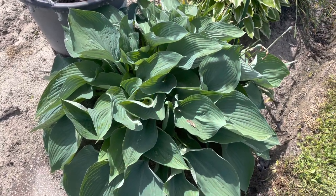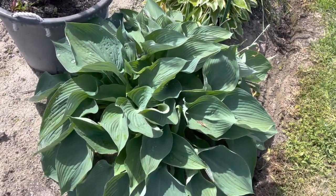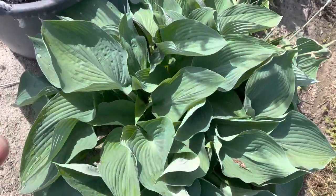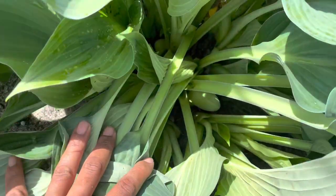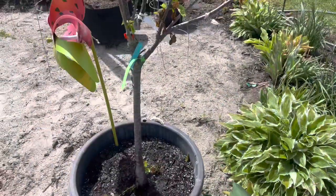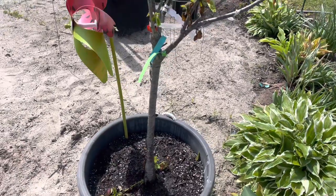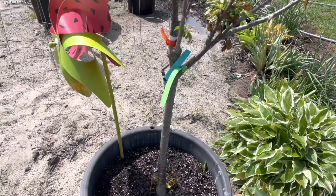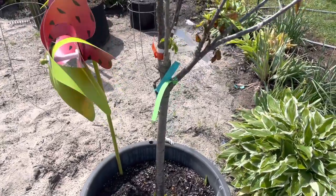Right here is a beautiful, gigantic hosta. It has been putting out babies — I'll probably thin them next year, but you can see it is thick. Here is my cherry tree; it might not do great this season because the cold really took a number on it.